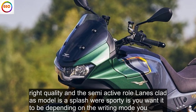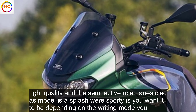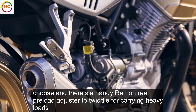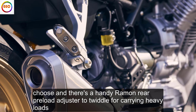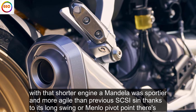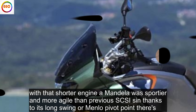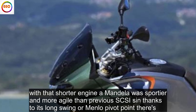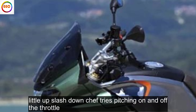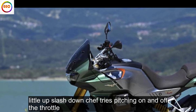Ride quality on this semi-active Öhlins-clad S model is as plush or sporty as you want it to be, depending on the riding mode you choose, and there's a handy remote rear preload adjuster for carrying heavy loads. With its shorter engine the Mandello is sportier and more agile than previous Guzzis, and thanks to its long swingarm and low pivot point there's little up/down shaft drive pitching on and off the throttle.